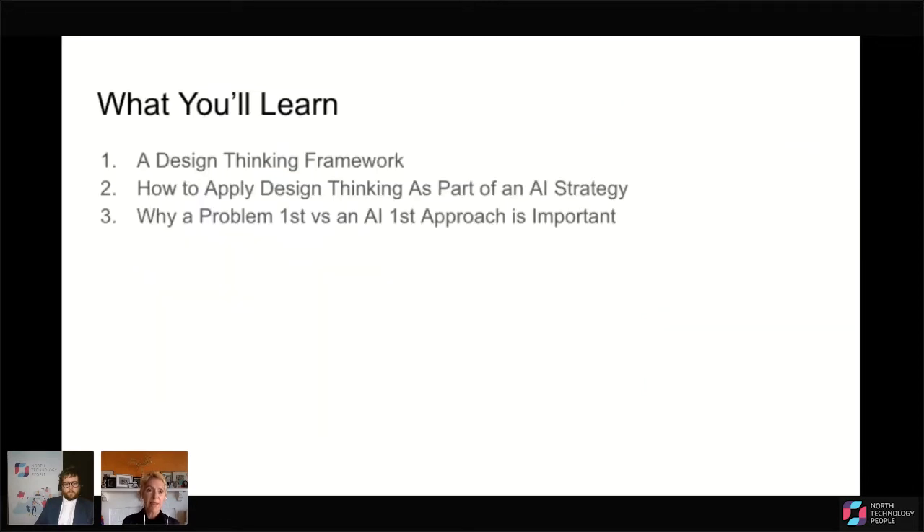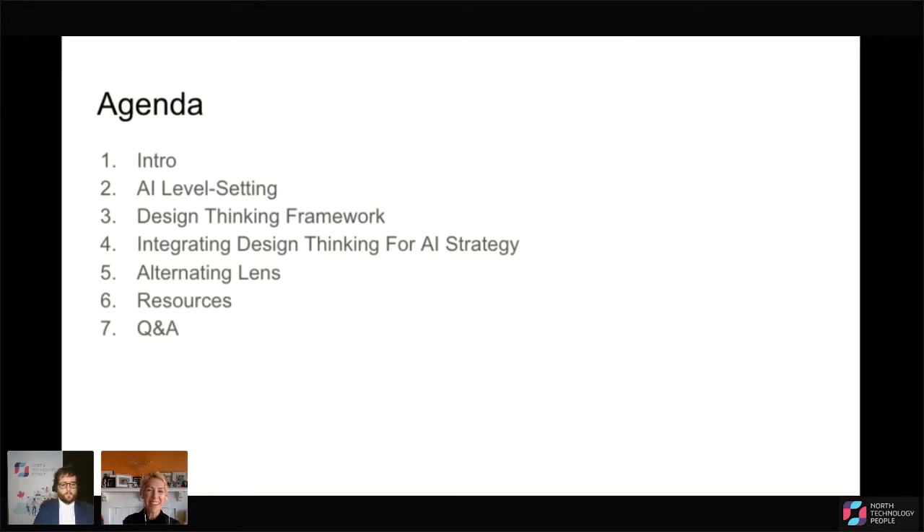So what you'll learn today — I'm going to walk you through three main things. First, an understanding of a design thinking framework, including how it looks in a traditional context and how it looks when AI is part of the solution. Secondly, how you can apply design thinking as part of an AI strategy. And three, why a problem-first versus an AI-first approach is important. We'll cover the intro, level setting, the design thinking framework, how it integrates into an AI strategy, and then open it up for Q&A.